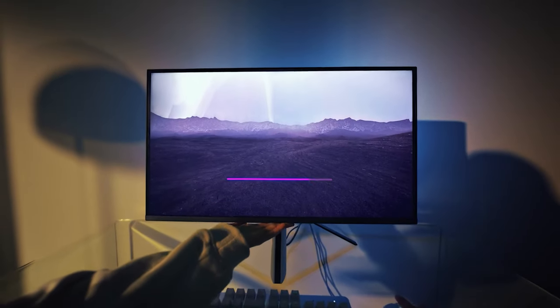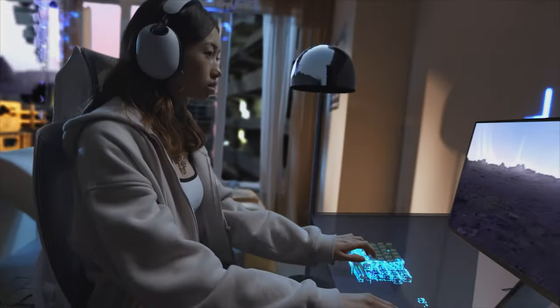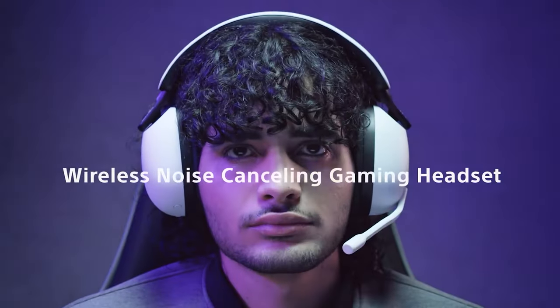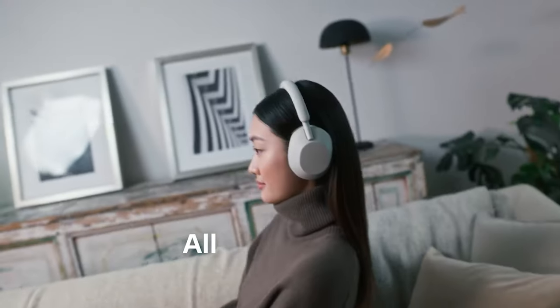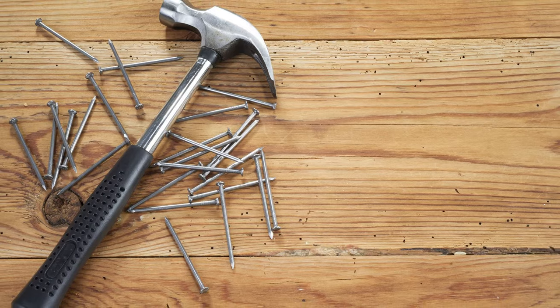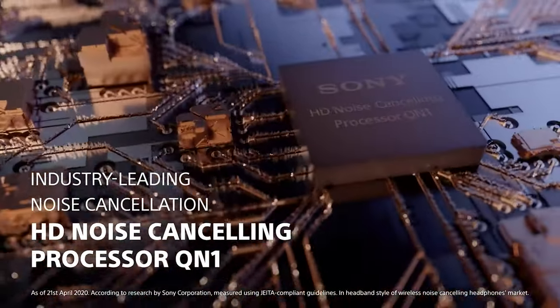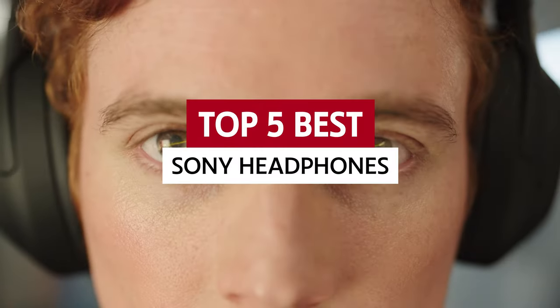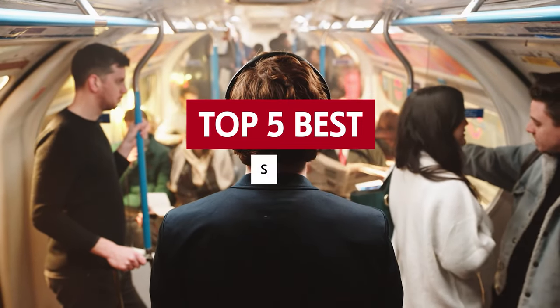Want to treat your ears to a symphony of sound? Sony's got you covered. With decades of audio expertise under their belt, Sony headphones are the go-to choice for all you audiophiles out there. Not only do they deliver impeccable sound quality, but they're tough as nails and look super sleek too. We'll be taking a deep dive into the world of Sony headphones in this video, exploring the five best Sony headphones and why they're the ultimate choice for all you sound connoisseurs.